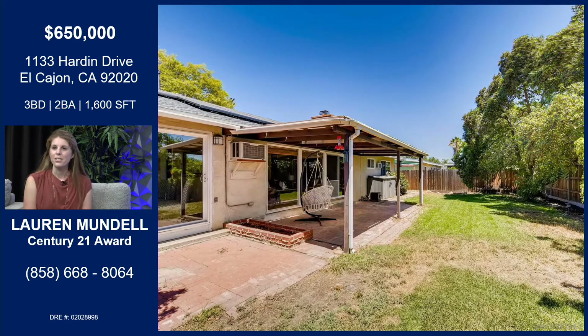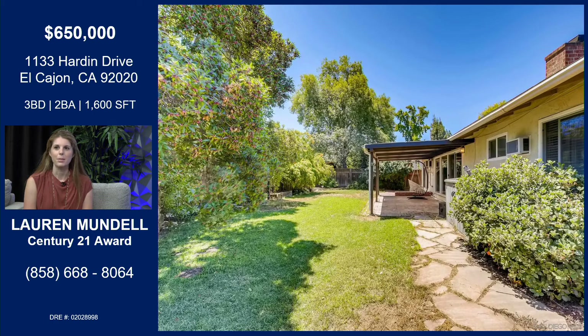Here we are looking into the backyard. Again, a lot of space here for this lot size — wonderful green grass in the backyard and a great covered patio. Just a really nice area to barbecue and host guests. I feel like you don't see a backyard of this size typically in San Diego, so you can do so much with it.